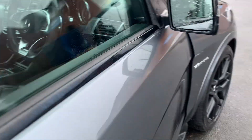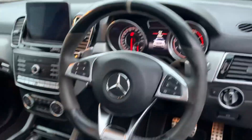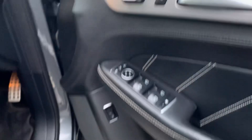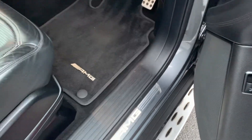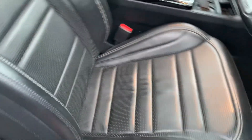Coming around to the driver's side, you've got the AMG sport steering wheel. You've got the tyre pressure sensors, an AMG badge, seat controls, wing mirror controls and window switches. There are illuminated AMG door sills. The driver's seat is nice and comfy with nice big bolsters.